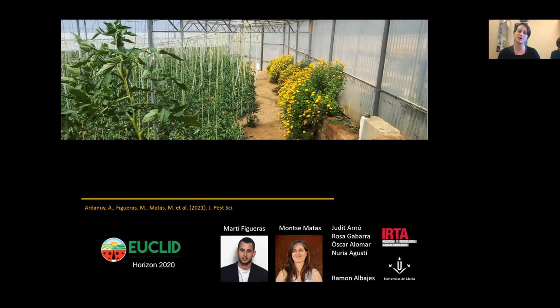In this project we were together with researchers from IRTA Cabrils and the University of Lleida, plus two other persons: Martí Figueras, who did his master's thesis in this project from the Universitat Autònoma de Barcelona, and Montse Matas, who is a plant protection advisor in the region.